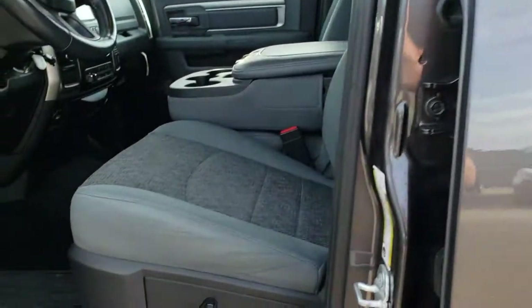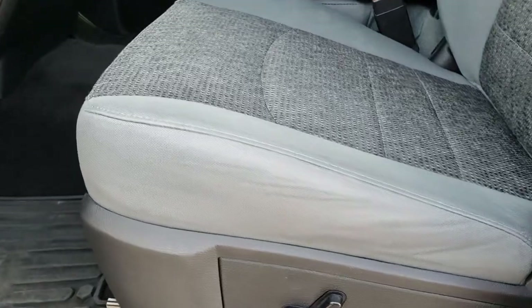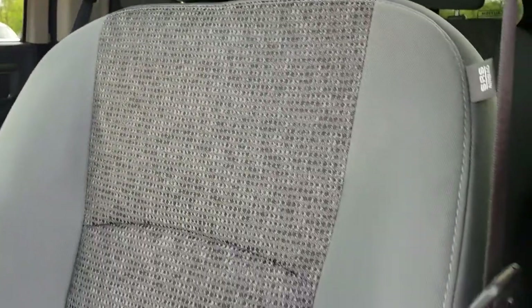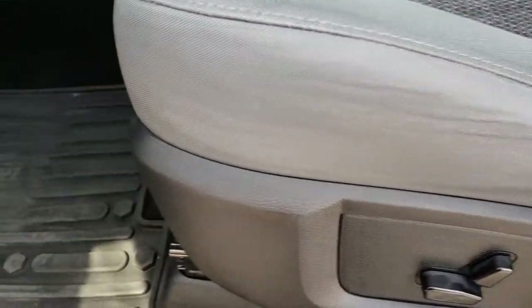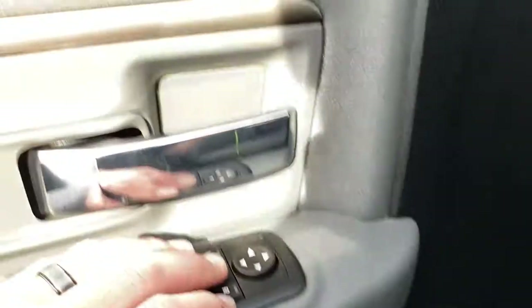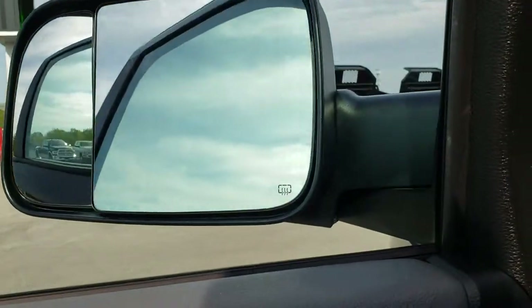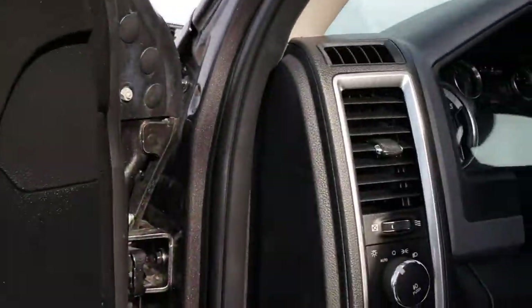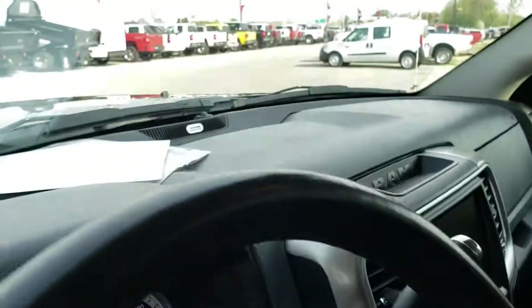It has heated fold-out tow mirrors. The Outdoorsman package gives you a gray cloth interior — there are no rips or tears in these seats. Very clean, and it's a non-smoker truck. Both front seats are heated. Factory all-weather floor mats throughout. Power windows, power locks, and power fold-in tow mirrors with auto headlamps.